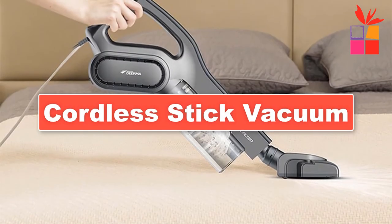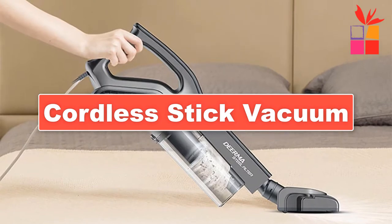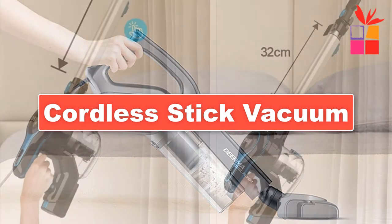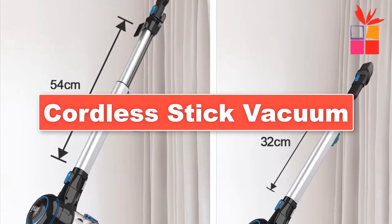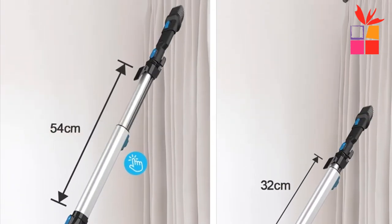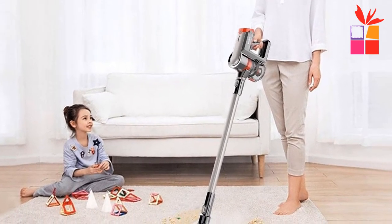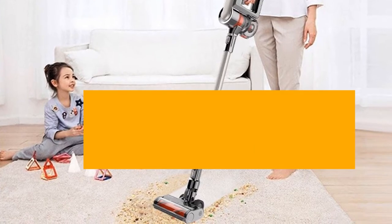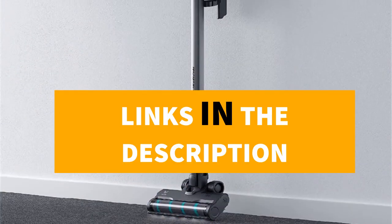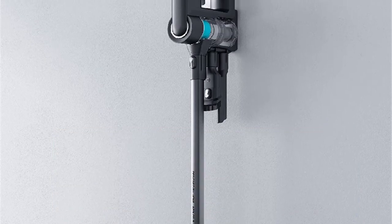Hey guys! In this video, we're going to be checking out the top 5 best cordless stick vacuum cleaners on AliExpress. I made this list based on my personal opinion and research, and I have a list of them based on their quality, durability, price, and more. I've included options for every type of consumer. If you want more information and updated pricing on the products mentioned, be sure to check the links in the description down below.